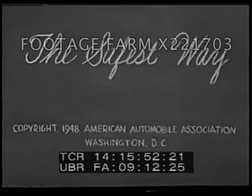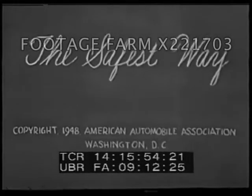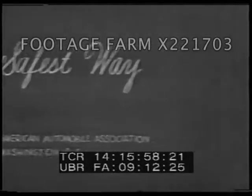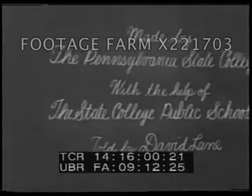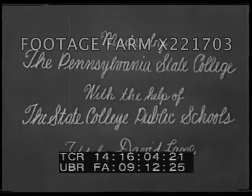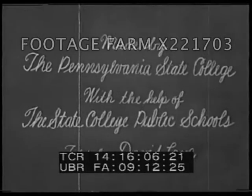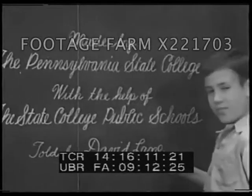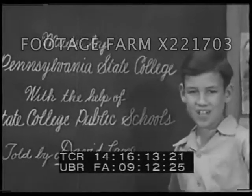The safest way to school, to the store, to the church, to the movement, to any place — made by the Pennsylvania State College with the help of the State College Public Schools, and told by me. My name is David Lane.